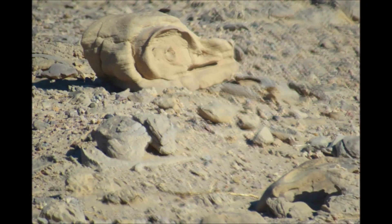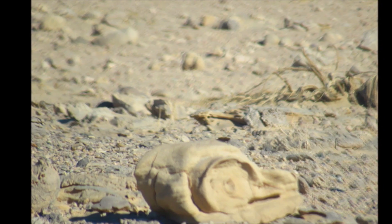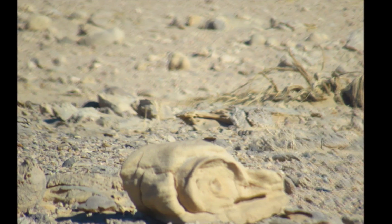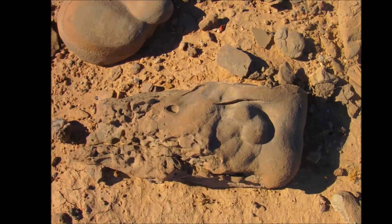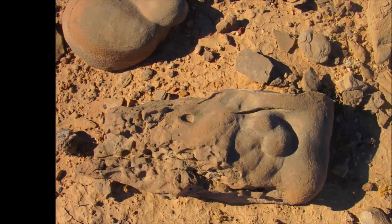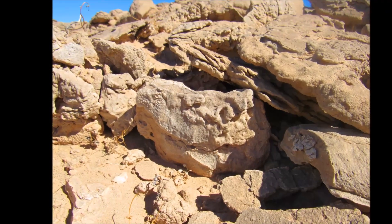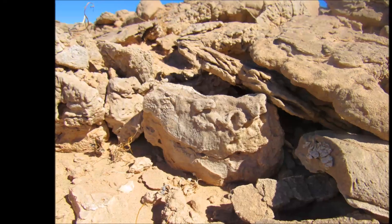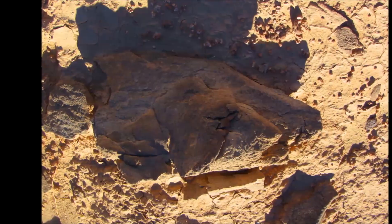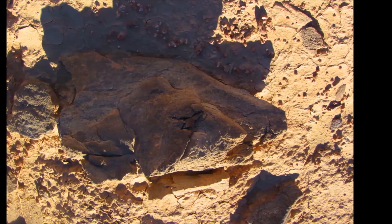Wikipedia also notes that occasionally concretions contain a fossil — either as its nucleus or as a component incorporated during its growth — but concretions are not fossils themselves. That is amazing because basically they're saying that dinosaur body parts can turn into stones. They also appear in nodular patches concentrated along bedding plains, protruding from weathered cliff sides, randomly distributed over mud hills, or perched on soft pedestals.